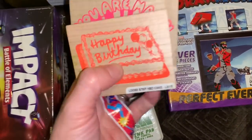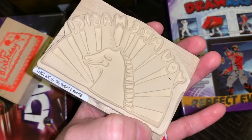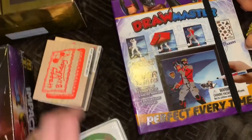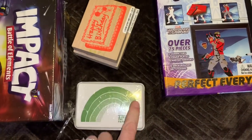I found a couple of loose stamps. This is a Happy Birthday — well, it looks like somebody used it actually. And this one is You Are Magic with the Unicorn, and these retail for $7.99 — it's kind of pricey. And also an ink pad — it's not even been opened yet, and this is $4.99 in the color green.